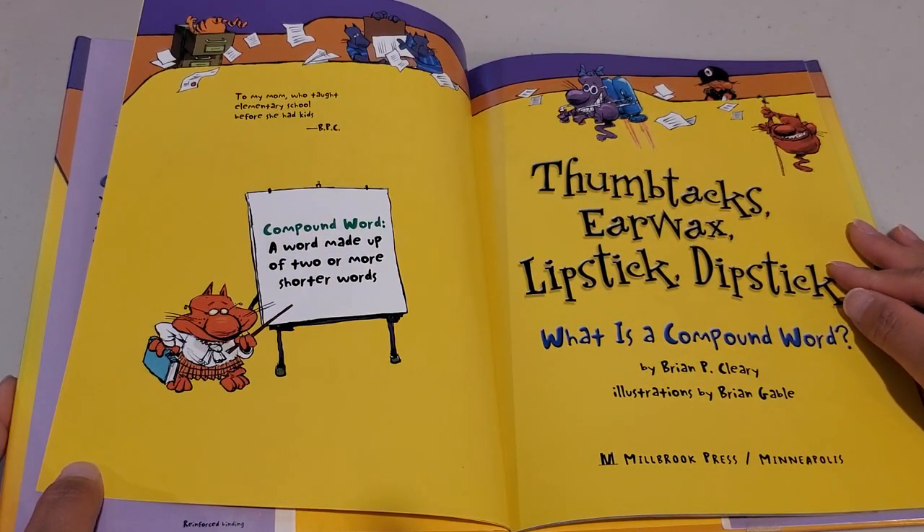Compound word: a word made up of two or more shorter words.